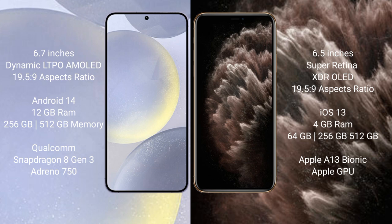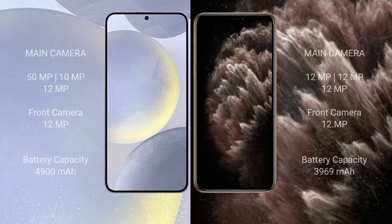The Samsung Galaxy S24 Plus features a triple camera setup: 50MP plus 10MP plus 12MP, with a 12MP front camera. The iPhone 11 Pro Max also features a triple camera setup: 12MP plus 12MP plus 12MP, with a 12MP front camera. The Samsung Galaxy S24 Plus has a 4900mAh battery with 45-watt fast charging support.